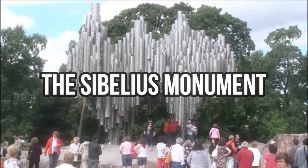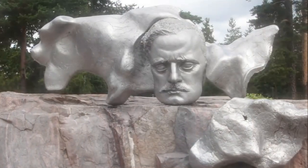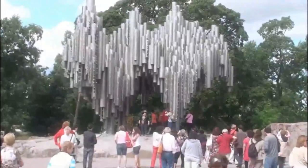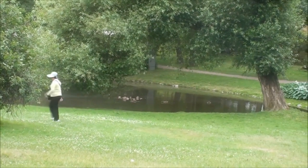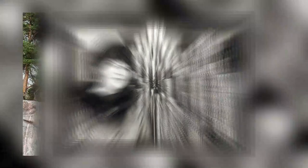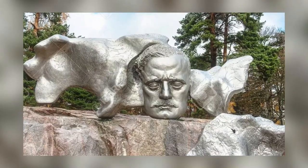Moving on to the Sibelius Monument, a beautiful sculpture dedicated to the famous Finnish composer Jean Sibelius, located in Sibelius Park. The abstract sculpture, made of more than 600 steel pipes, is a popular spot for photos and a must-see for music lovers and art enthusiasts. The monument was designed by artist Eila Hiltunen and unveiled in 1967 to honor Jean Sibelius, one of Finland's most famous composers.